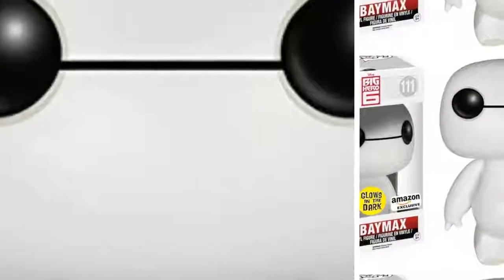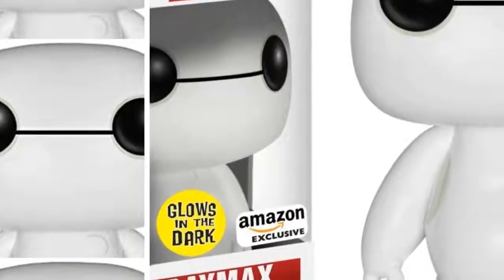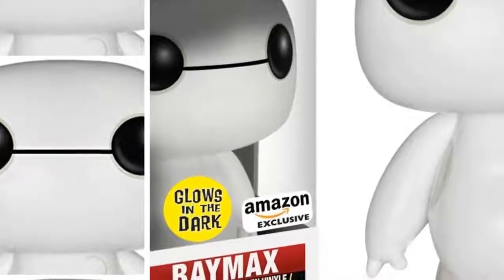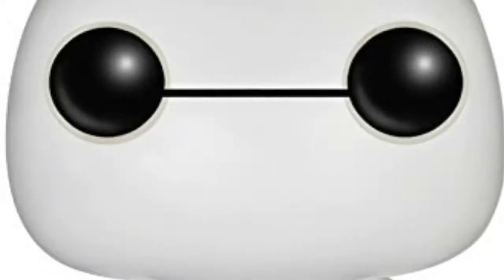Stands 6 inches tall. Amazon Exclusive. Check out the other Big Hero 6 figures from Funko.